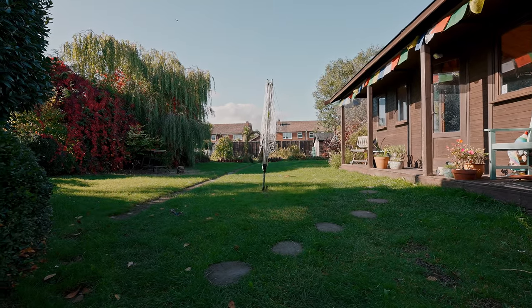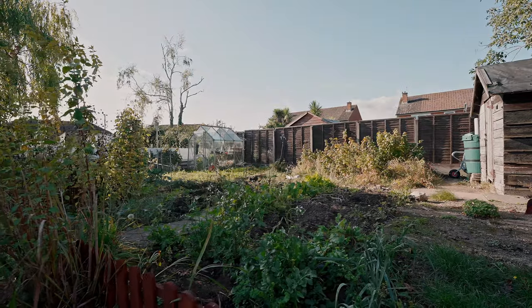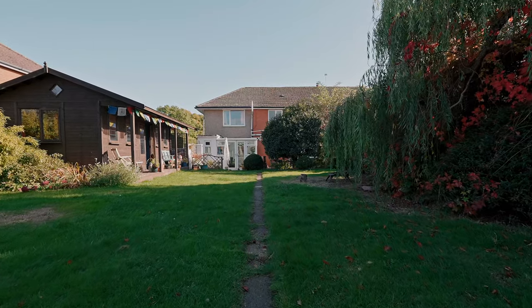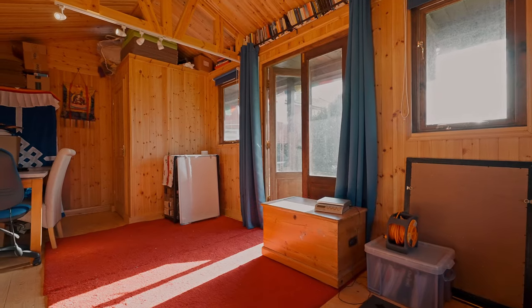Stepping outside, the rear garden is without doubt one of the main features of the property. This sizeable garden is north west facing and is principally lawned with a vegetable plot and established with mature trees and shrubs. The superb single storey garden room was erected in 2014.